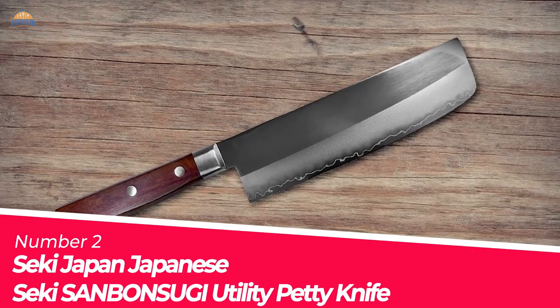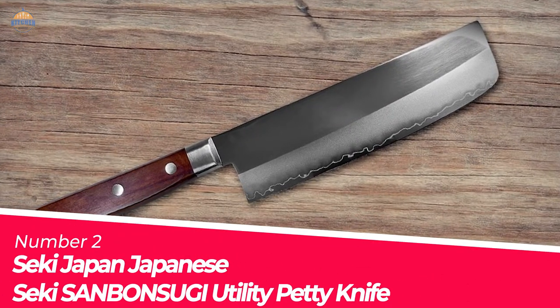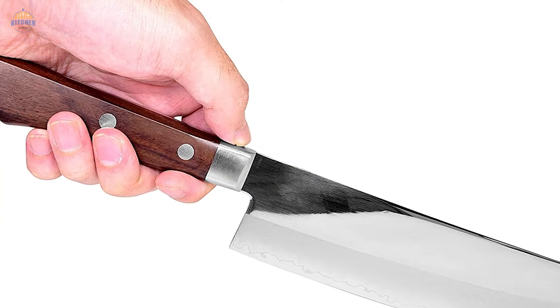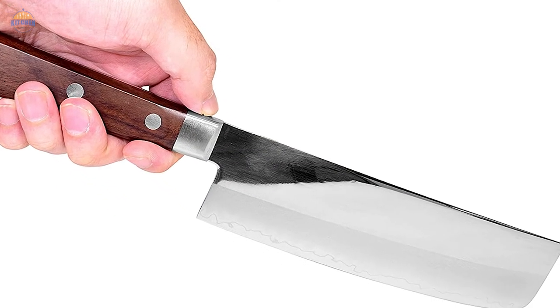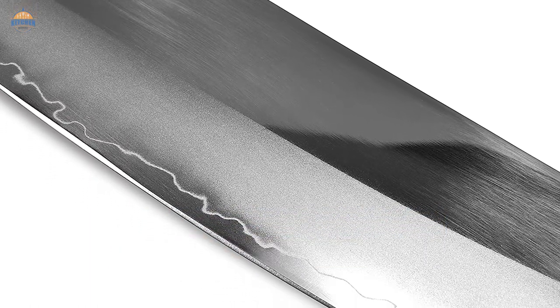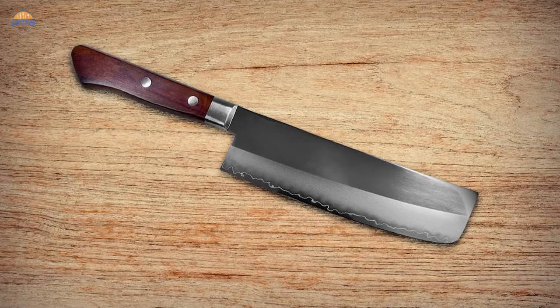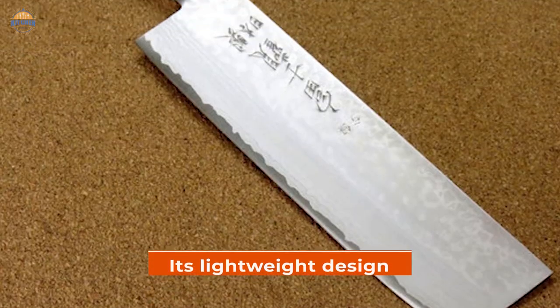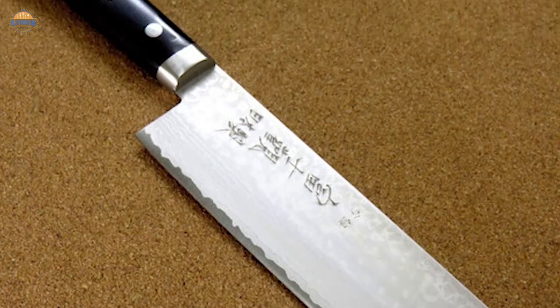Number 2: Seki Japan Senbansuti Utility Petty Knife. This is a miniaturized knife that is excellent for handling small ingredients and tasks in the kitchen. It has a general-purpose blade, so you can use it to cut various types of food items. The size makes it easy to hold and maneuver even when your hands are wet or slippery, and its lightweight design allows you to easily store it in tight spaces.